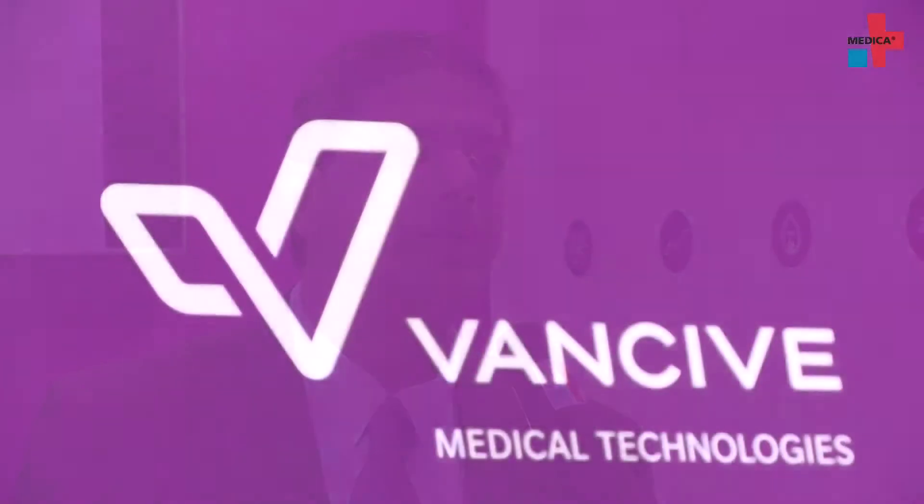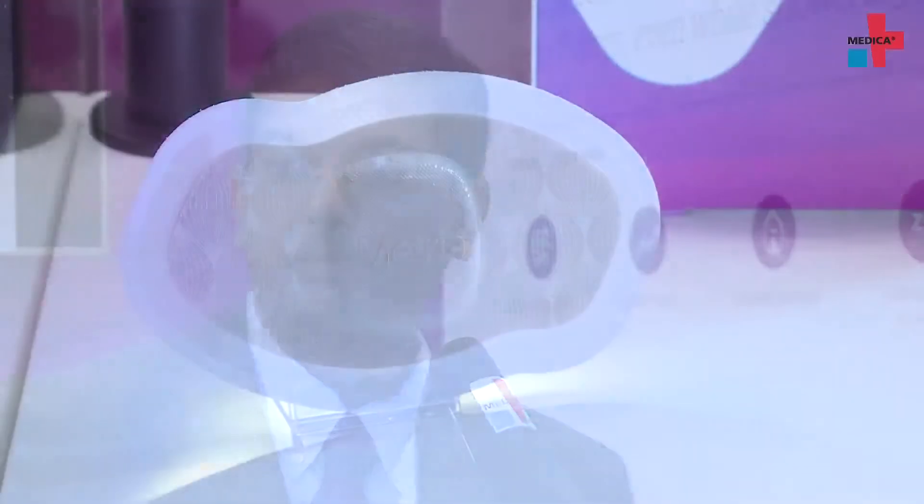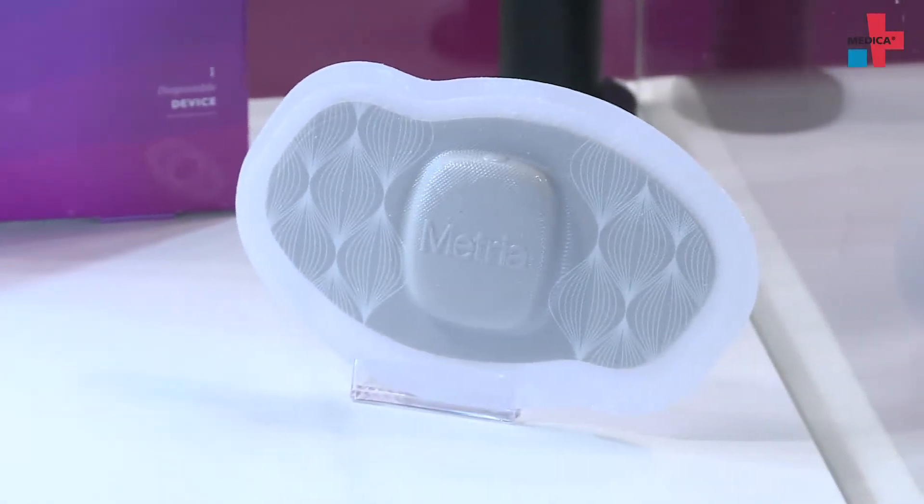Metria Informed Health is a series of what we call informed health products that cover various applications, everything from lifestyle management applications to more diagnostic applications. On display here today we have a couple of products. One is what we call the Metria IH1 — it's a lifestyle management, a lifestyle assessment system. You wear it on your body.